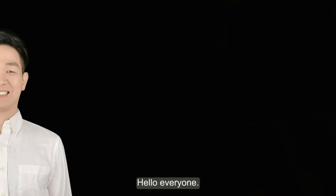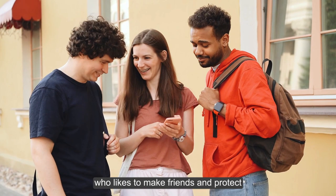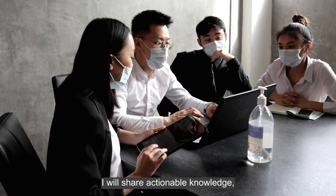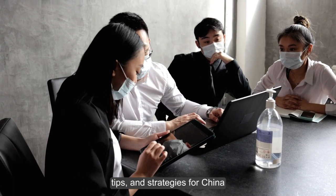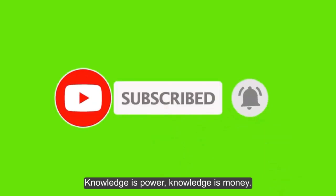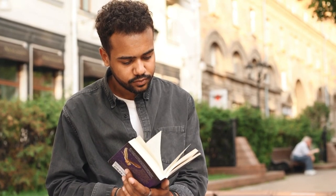Hello everyone, welcome! I'm John Lu, a China sourcing expert who likes to make friends and protect them from cheating and overcharging. I share actionable knowledge, tips, and strategies for China sourcing and shipping on my channel. Subscribe and turn on the bell to get my next update — knowledge is power, knowledge is money.